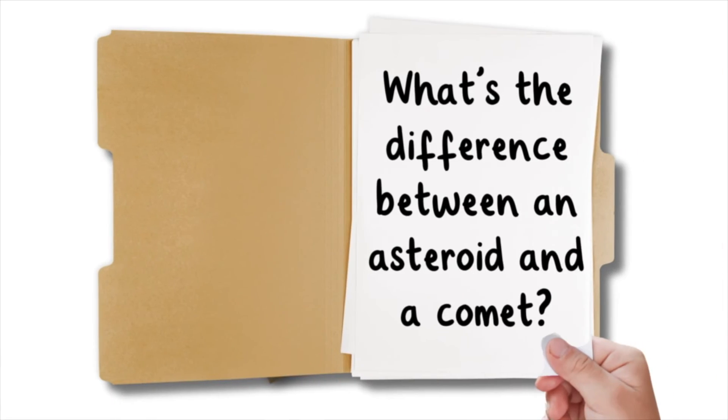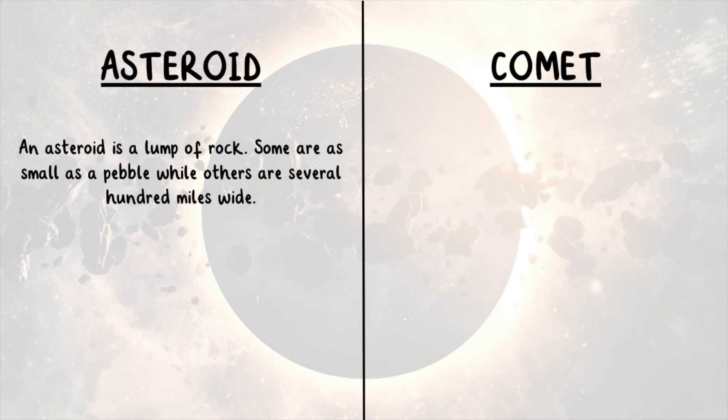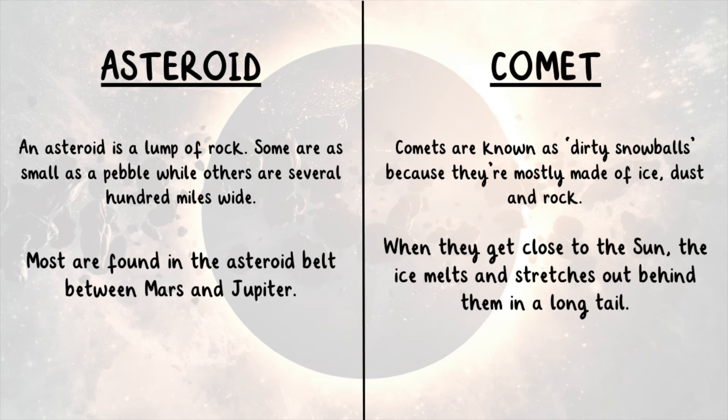What's the difference between an asteroid and a comet? An asteroid is a lump of rock — some are as small as a pebble, while others are several hundred miles wide. Most are found in the asteroid belt between Mars and Jupiter. Comets are known as dirty snowballs, because they're mostly made of ice, dust, and rock. When they get close to the Sun, the ice melts and stretches out behind them in a long tail.